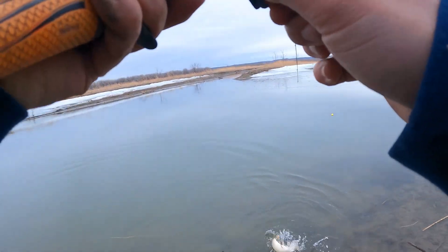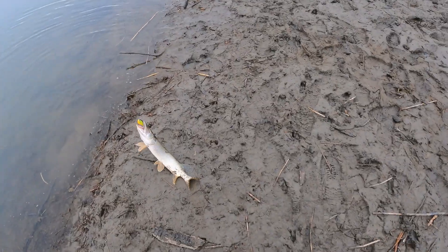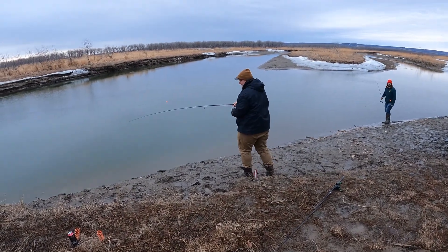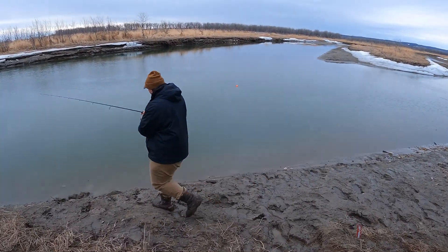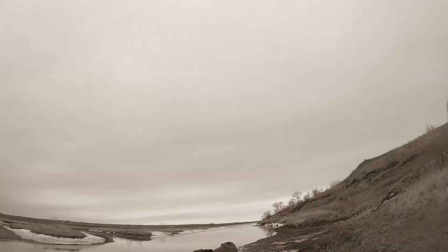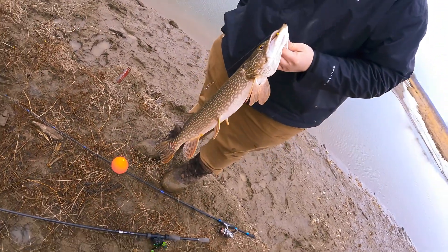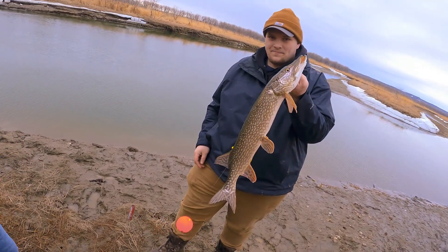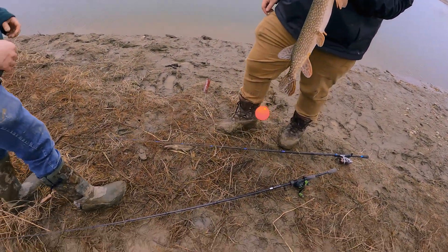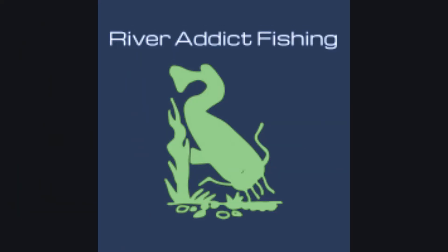He's staggering. Come on! Look at this bobber out there just going under — it's a catfish! I'll see you next time, thank you.